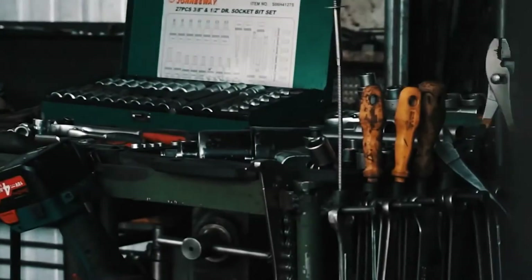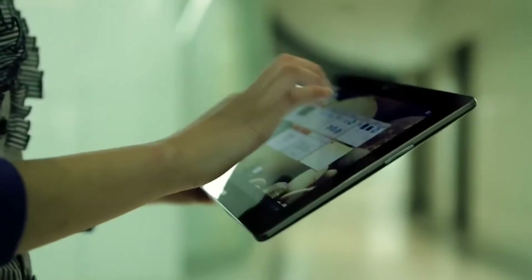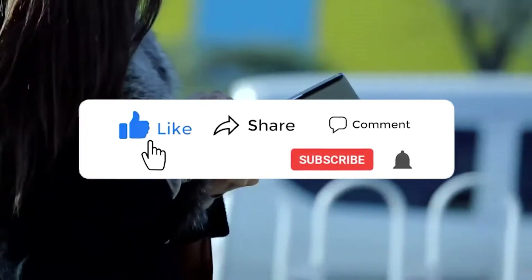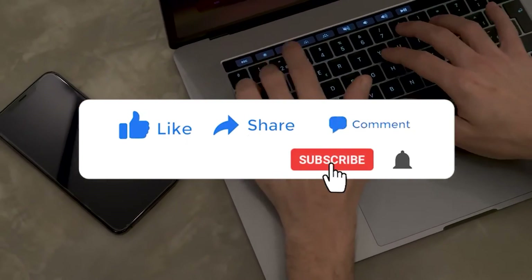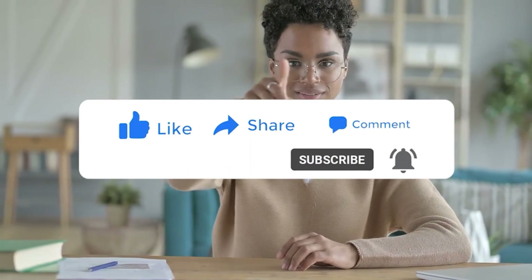So there you have it. I hope you find this video helpful. If you do, please like, share, and leave a comment in the comment section below if you have anything to share. Also, subscribe to the channel to support it. I'll see you in our next video. Bye, thank you.